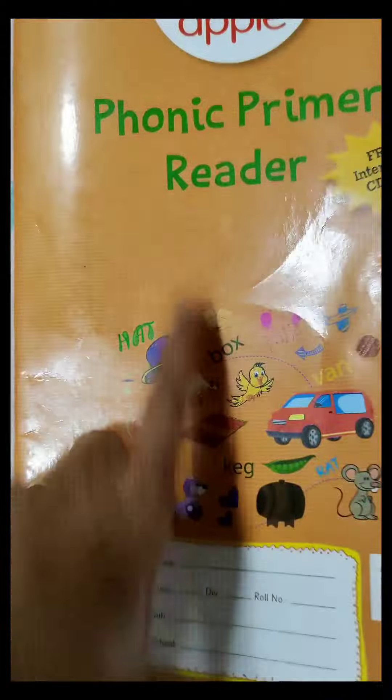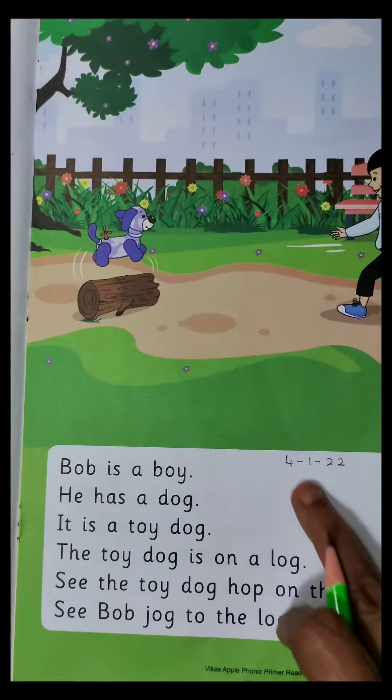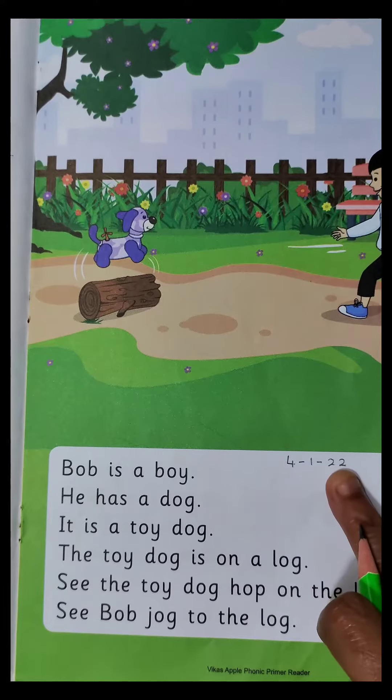Hello children, good morning. Today is a Tuesday and it is the 4th of January. You have already learnt to read 3-letter O vowel words. So today let us read a lesson. Let us open our Phonic Primer Reader book to page 19 and write today's date 4-1-22.